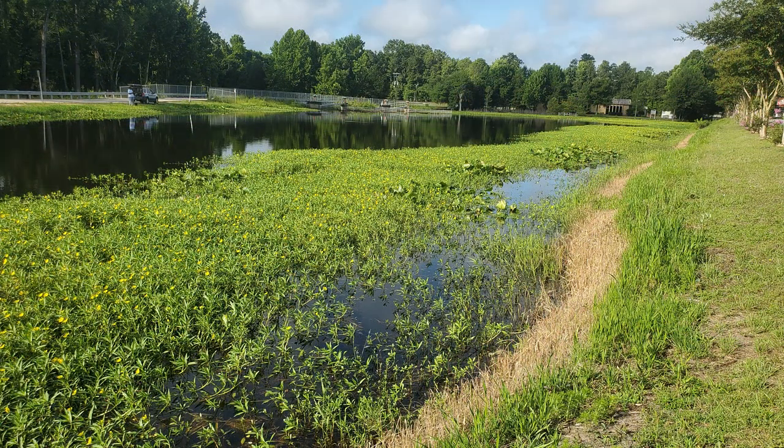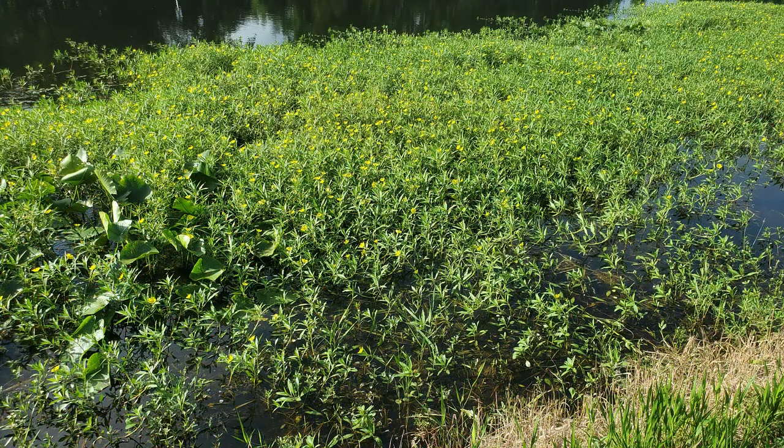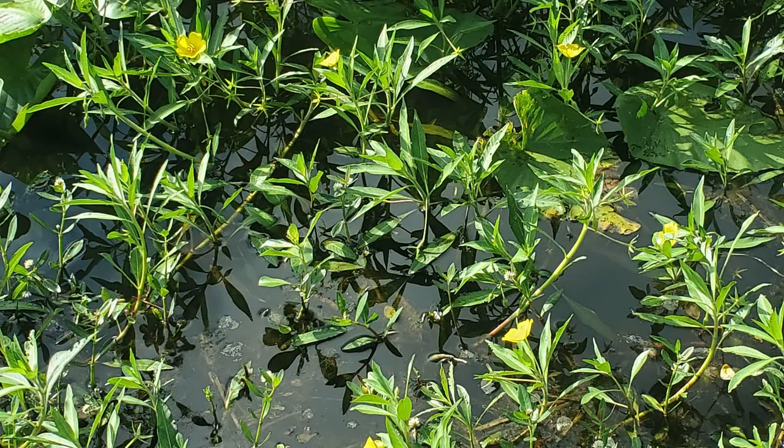It's important to take a few different types of photos. Large-scale photos help us see where the plant grows within the pond and gauge the extent of the issue. Understanding where and how the plant grows within the pond can help us identify it — does it float on the surface of the water, grow completely submerged underwater, or is it an emergent plant that sticks out above the surface of the water like this water primrose?